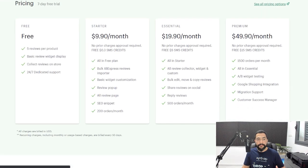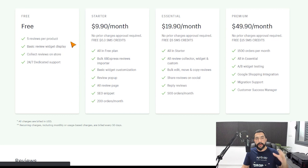In terms of pricing, AliReviews has a free plan that allows up to five reviews per product plus a few additional features. After that you have a starter plan, an essential plan, and a premium plan starting at $10 a month and going up to $50 a month. The premium plan also includes A/B widget testing and Google Shopping integration. That is number one on my list for the best Shopify review apps.